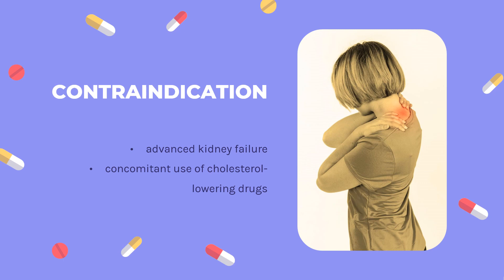Colchicine is a medication used to treat gout and Behçet's disease. In gout, it is less preferred to NSAIDs or steroids. Other uses include the management of pericarditis and familial Mediterranean fever. Colchicine is taken by mouth. It was approved for medical use in the United States in 1961 and is available as a generic medication. In 2020, it was the 241st most commonly prescribed medication in the United States, with more than 1 million prescriptions.